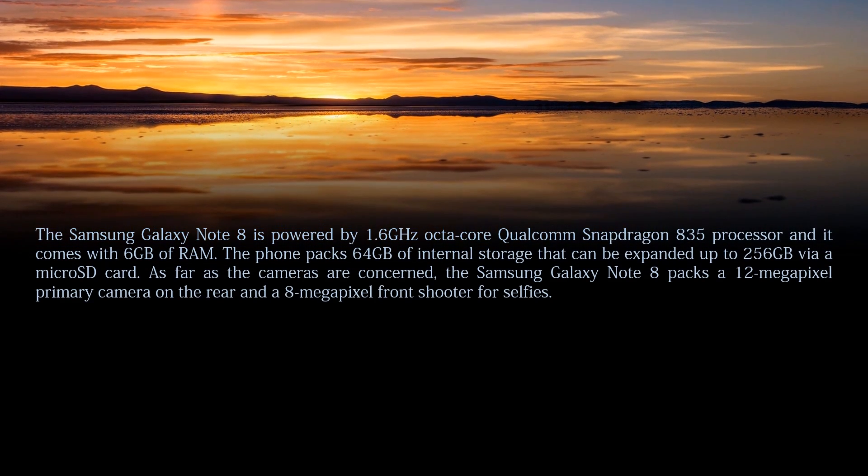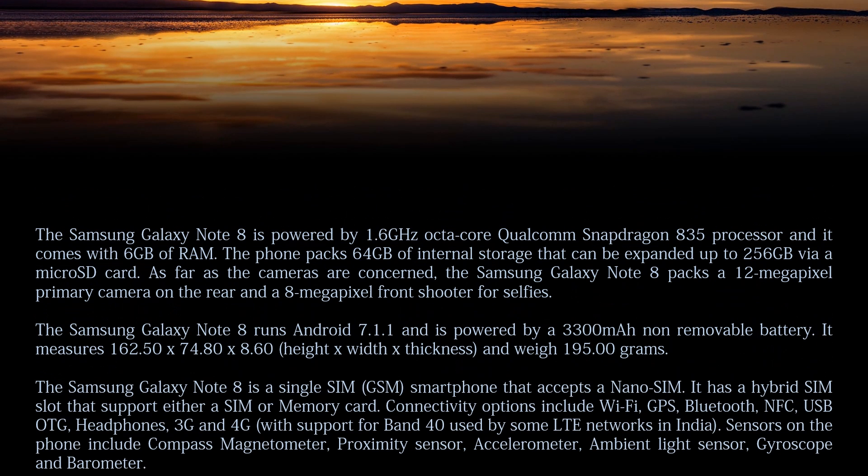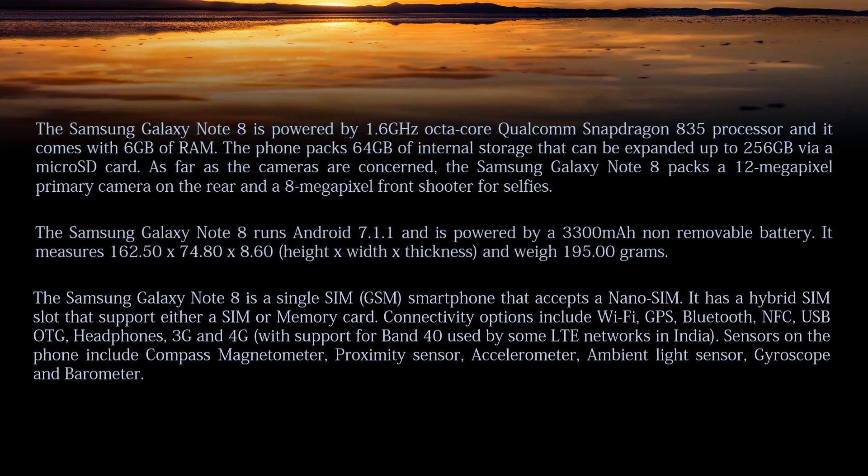The Samsung Galaxy Note 8 is powered by a Qualcomm Snapdragon 835 processor and comes with 6 GB of RAM. The phone packs 64 GB of internal storage that can be expanded up to 256 GB via microSD card. As far as the cameras are concerned, the Samsung Galaxy Note 8 packs a 12 MP primary camera on the rear and an 8 MP front-facing shooter for selfies.